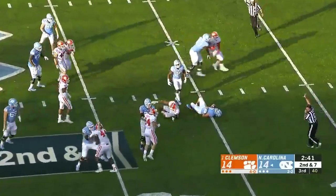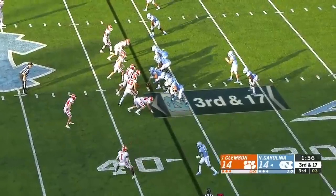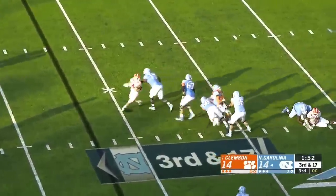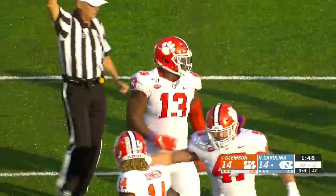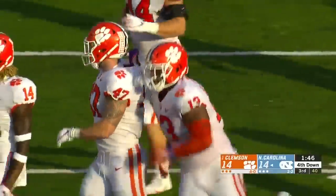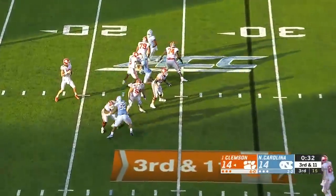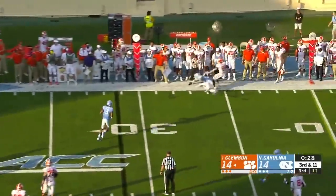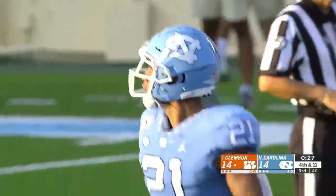Howell in trouble and down he goes — sacked by Isaiah Simmons at the 35-yard line. Clemson backs off here and rushes three, Howell in trouble in the pocket, slammed to the ground — back to back sacks for the Tigers, this time it's true freshman Tyler Davis. They rush three on third and 11, so Lawrence has time — got rid of the pass at the last second, so no sack — it was Chaz Surratt again.